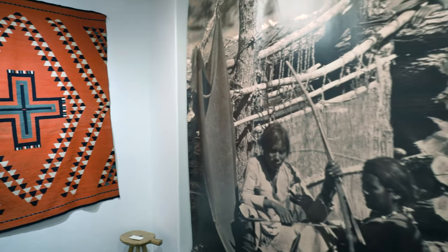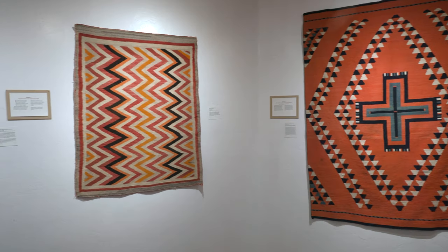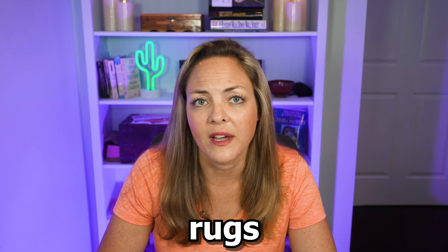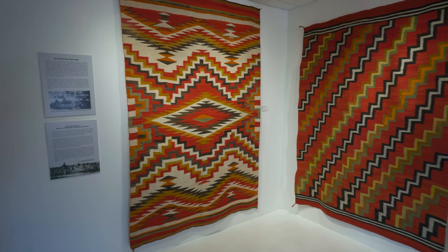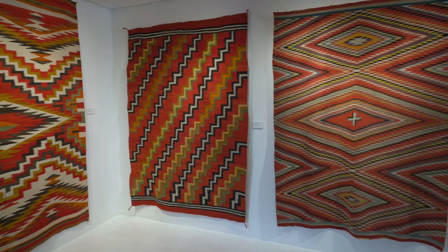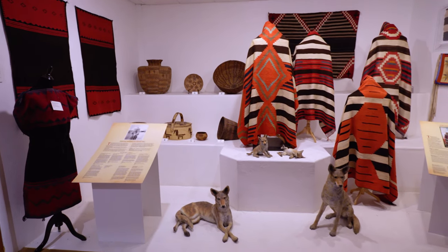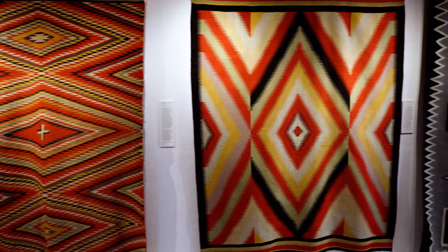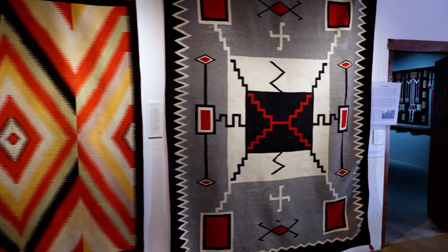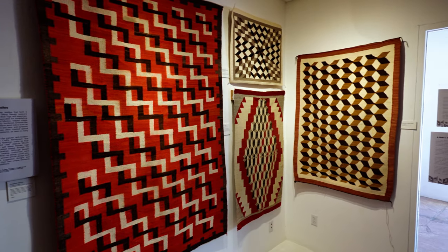Featured first in the museum are the beautiful displays of Navajo weaving. Intricate patterns woven by hand cover the walls of the museum with authentic Navajo rugs. These textiles were woven by hand into different shapes and sizes for different utilitarian purposes and were used for blankets, cloaks, dresses, and also saddle blankets. Hand-woven commercial production of rugs and blankets is still a very important economy for the Navajo people, and the intricate patterns are what make these works of art.